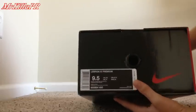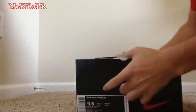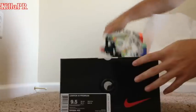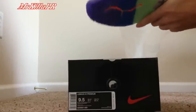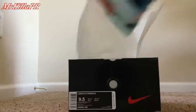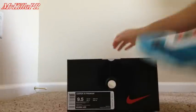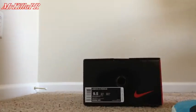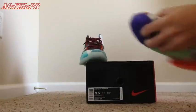Retail $250. Let's see the shoes. Here's the shoes.